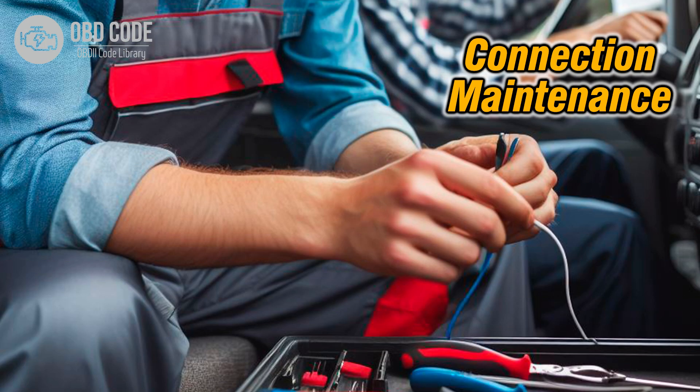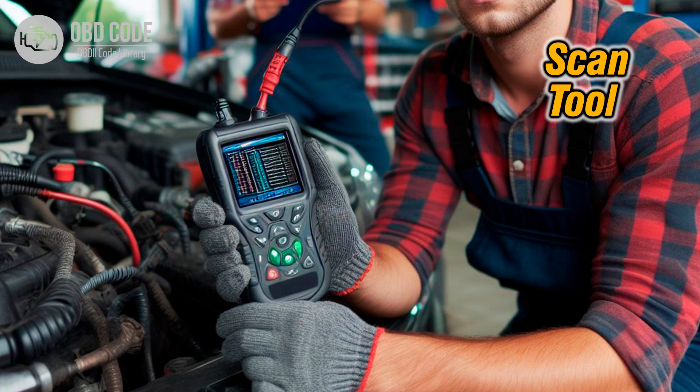3. Check the electrical connections and terminals related to shift solenoid C to ensure they are clean, secure, and free of corrosion. Tighten any loose connections. 4. Clear the trouble codes using a scan tool and test drive the vehicle to see if the issue persists. Monitor the transmission's behavior closely to identify any patterns or triggers for the malfunction.